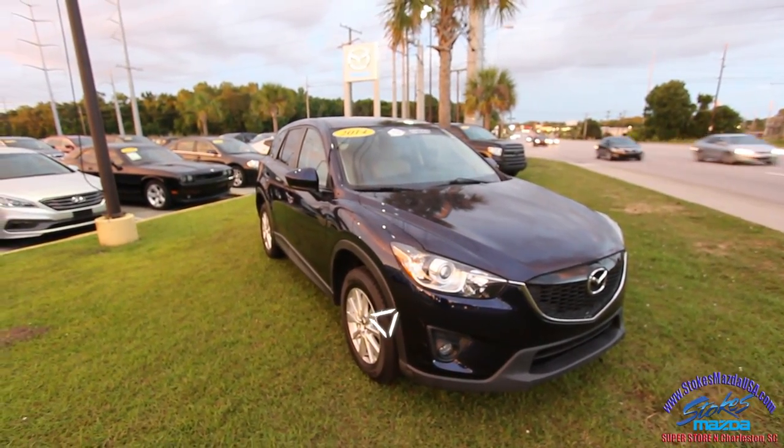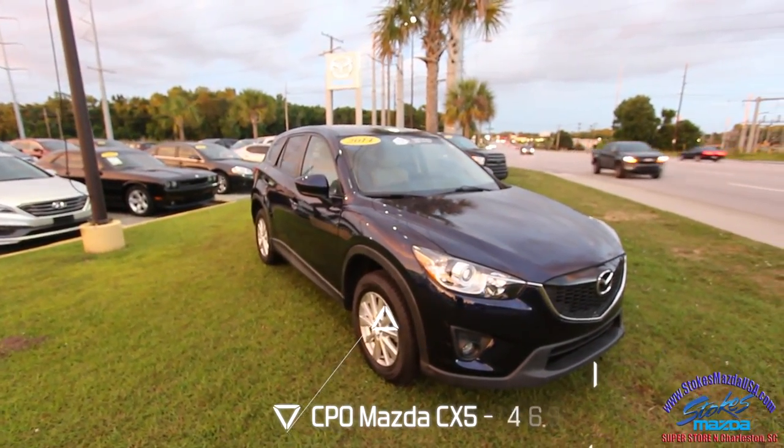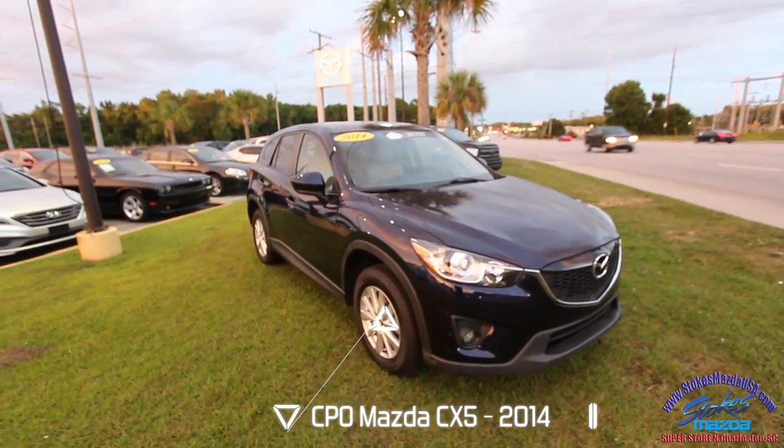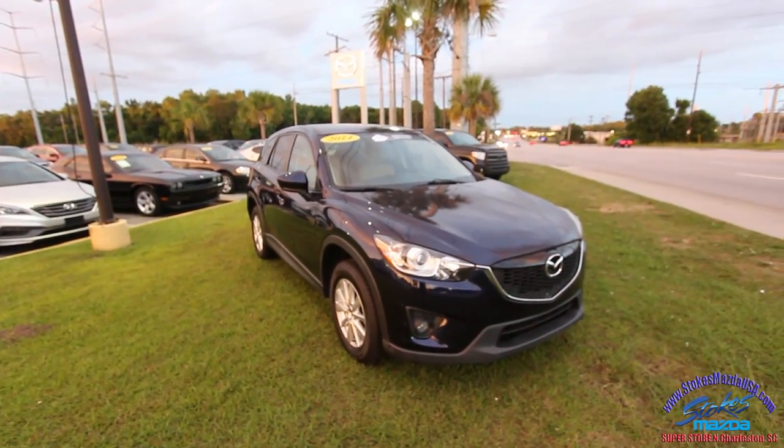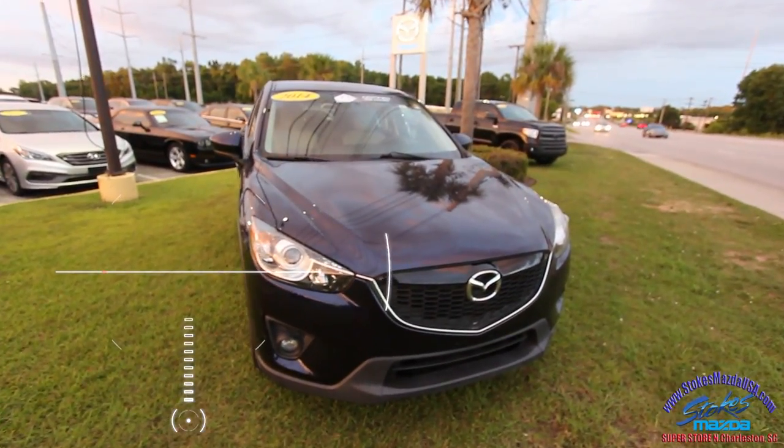Hello everyone and thank you for clicking on this video. Tonight here at Stokes Mazda in June 2017, we're looking at the 2014 CX-5 certified pre-owned for sale and we'll be taking an in-depth condition report video on it.